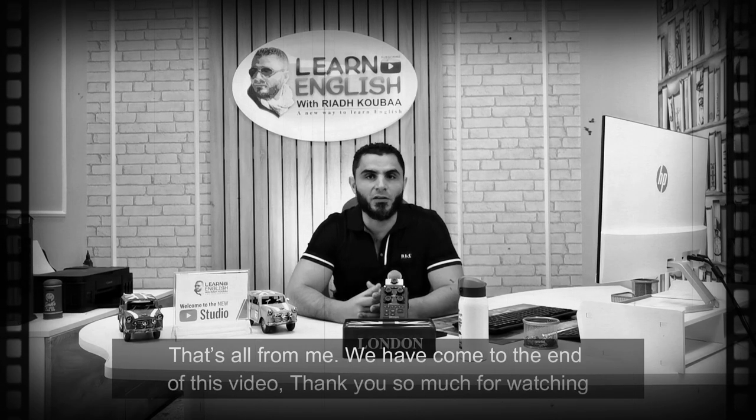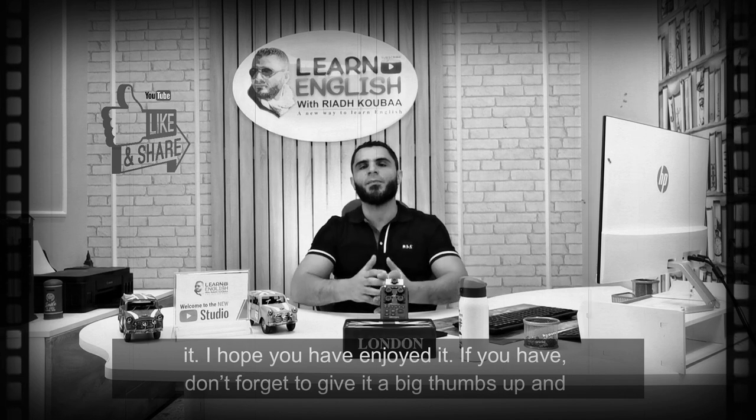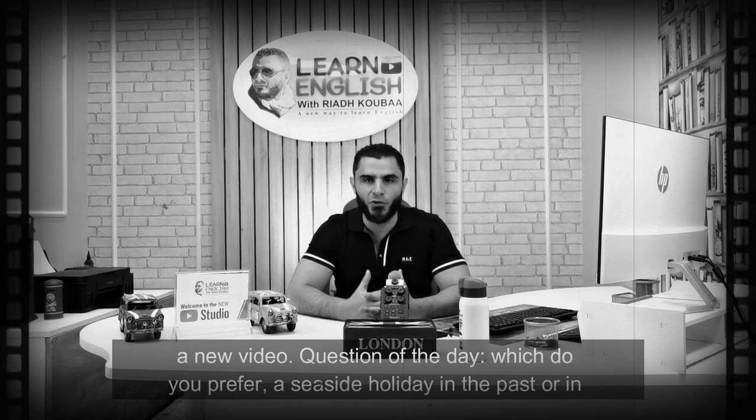That's all from me. We've come to the end of this video. Thank you so much for watching it. I hope you've enjoyed it. If you have, don't forget to give it a big thumbs up, and also make sure to subscribe to our channel so that you can get notified whenever I upload a new video.